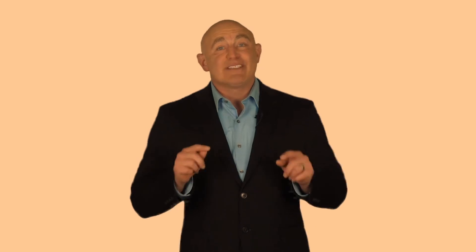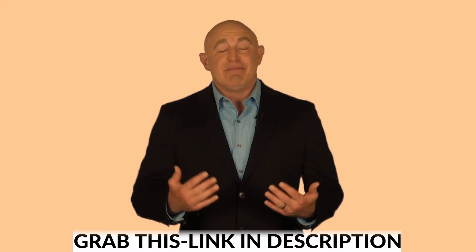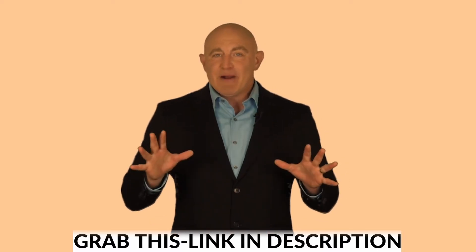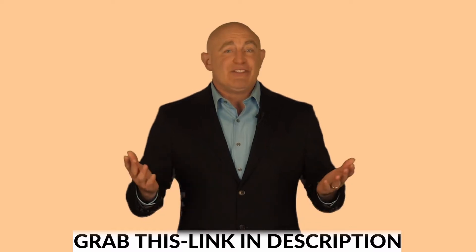Step one: copy the unique link we give you inside the members area. Step two: paste that link where we show you. And that's it. After we've completed those two steps, we get paid. It doesn't get any more simple than this. I could hand this over to my 10-year-old son and he'd have no problem making money. And the best part: you can rinse and repeat this copy-and-paste process as much as you'd like.